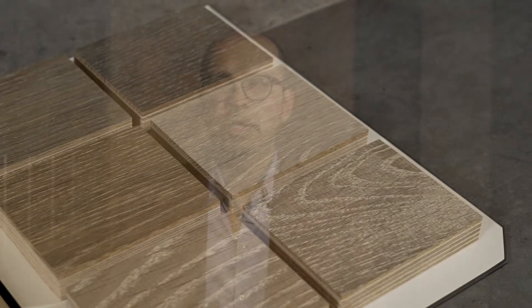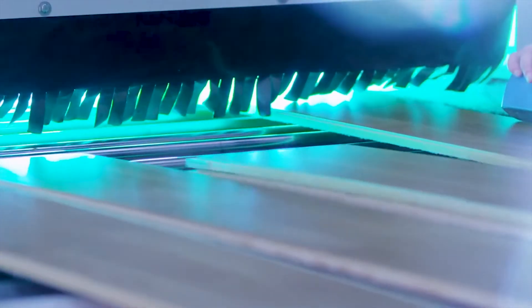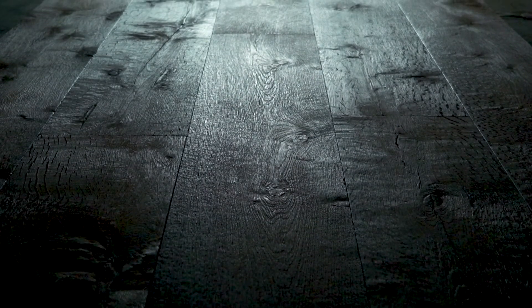Our finishing process consists of anywhere between three to nine layers of coating to protect these wood floors. Our use of European finishing techniques such as hand planing and hand finishing ensures the most beautiful and dynamic flooring styles and designs today in the market.